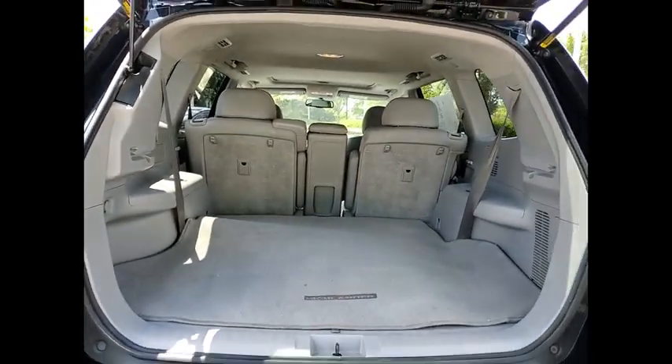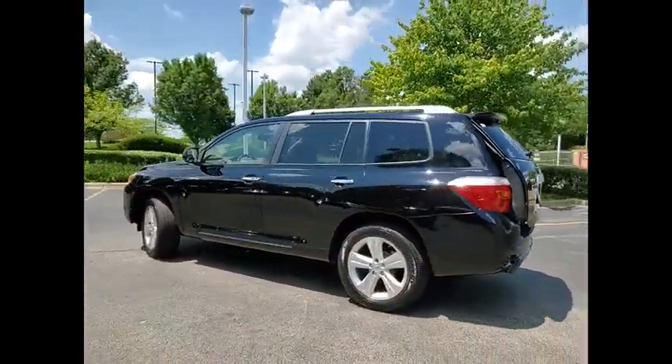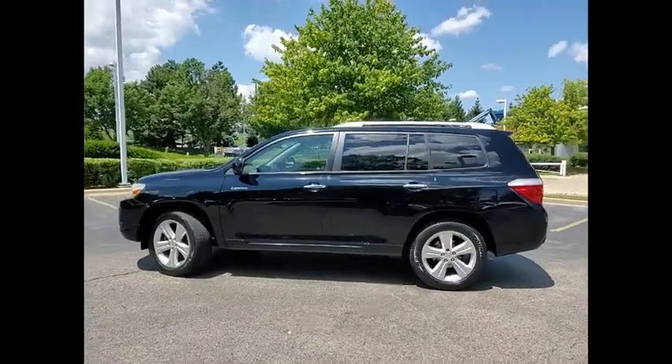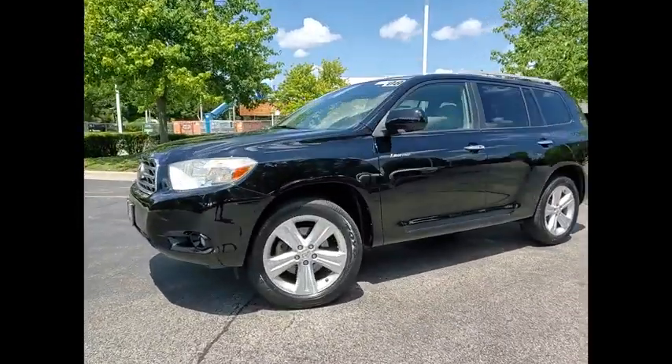Rear Spoiler, Traction Control, Stability Control, Daytime Running Lights, Fog Lights, Braking Assist, Airbags — Driver and Knee — Cruise Control, and a Cargo Area 12-volt power outlet.